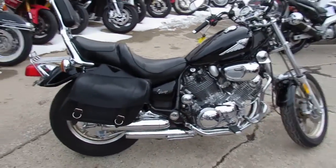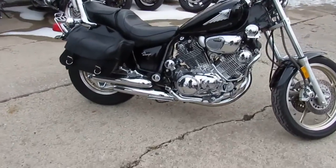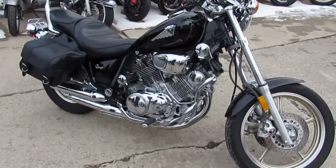This bike's got sharp black paint, bright chrome, and the bike's just overall sharp guys. Runs strong, needs nothing — windshield, saddlebags, backrests and more.